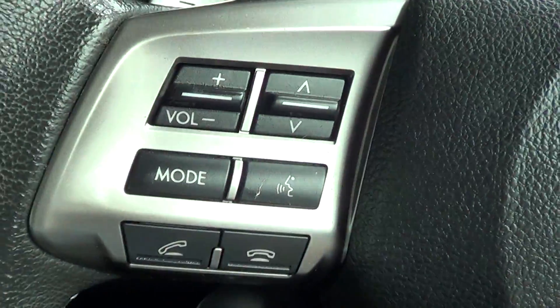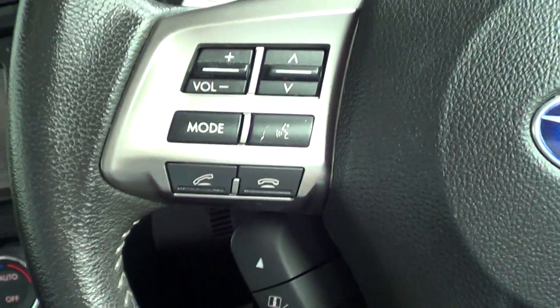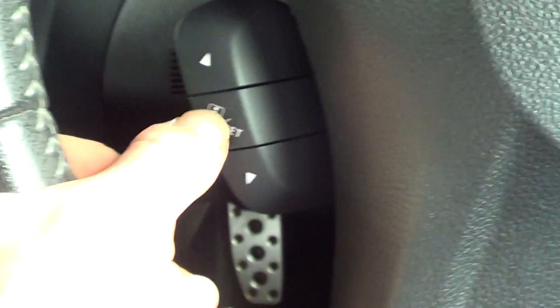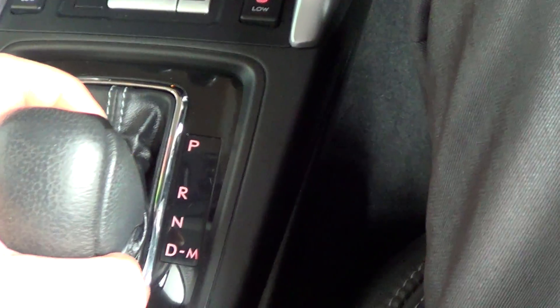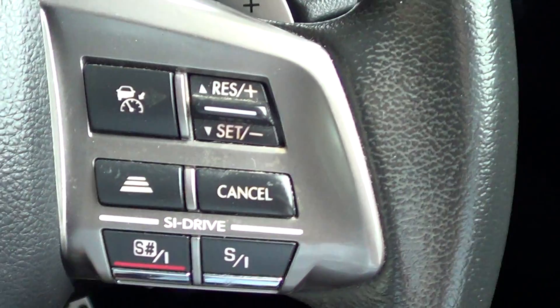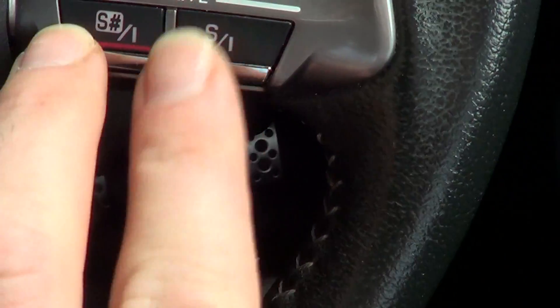Looking at the steering wheel — you've got all your media controls to the left, your telephone button indicating we have Bluetooth so you can answer calls. There's also your display panel information controls at the top, and just behind that you can see we've got paddle shift. You push it down to drive and click it across to manual to activate paddle-shift mode — so you can keep it in second gear if you like, say for towing a caravan up a hill. That's a nice feature.